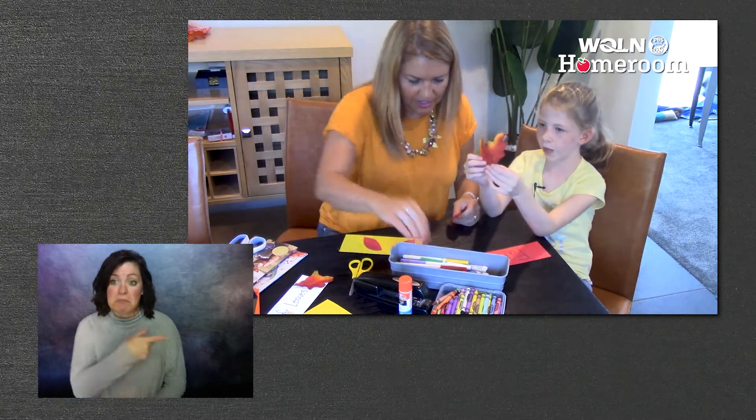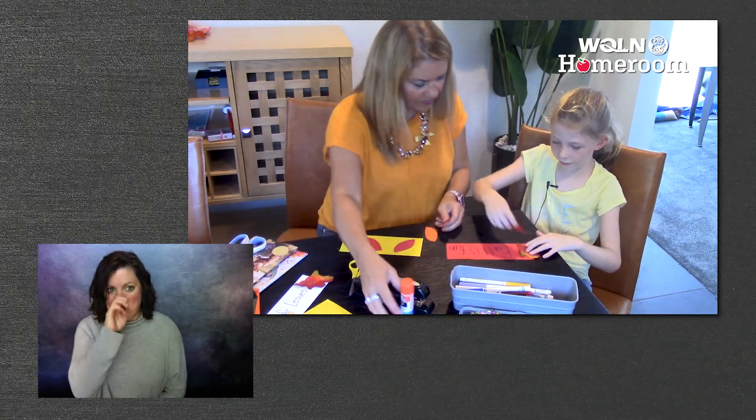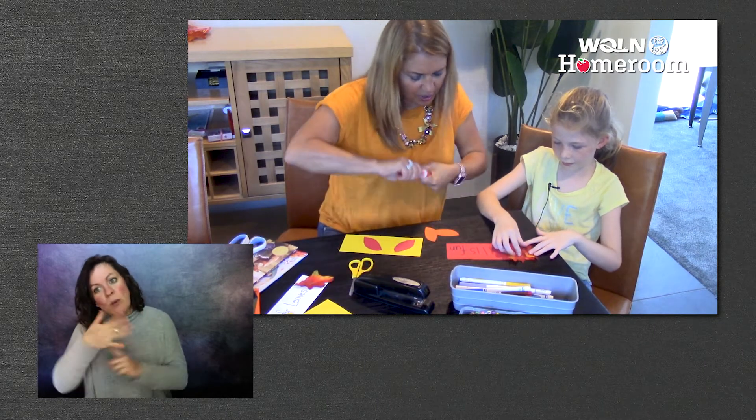Do you want to make your leaves or put some on with this? Put some on. And could I put two on? Absolutely, that's fun when you're creating. I'm going to put one right here and right here. Love it. Now do you need help with the stapler?